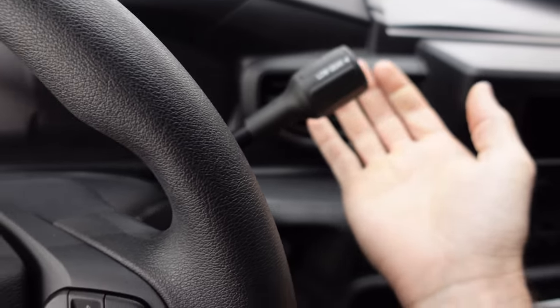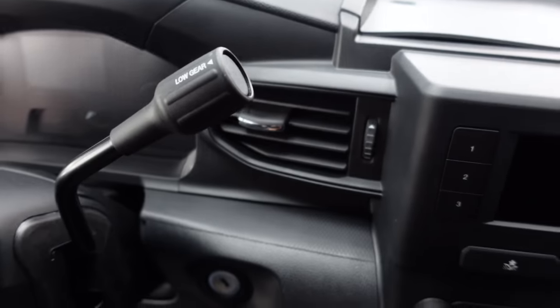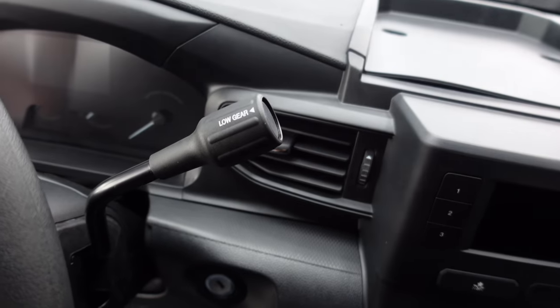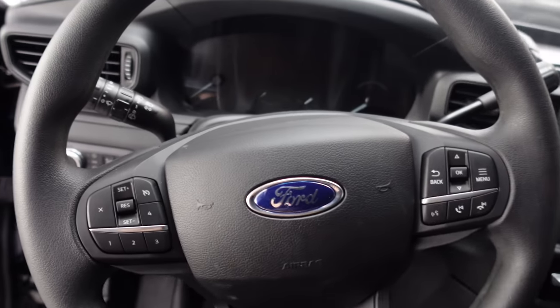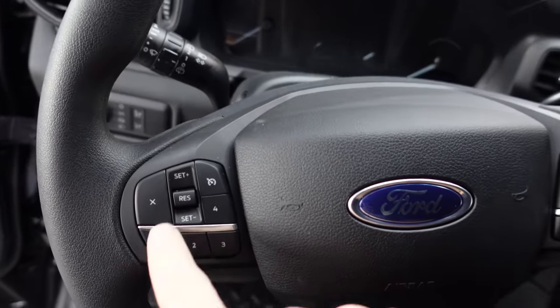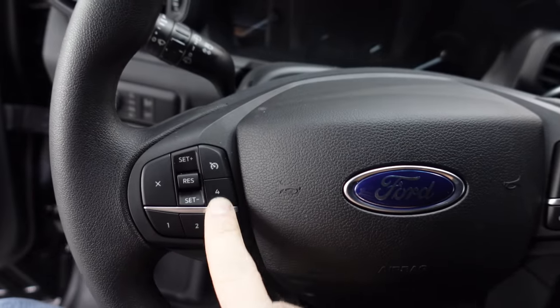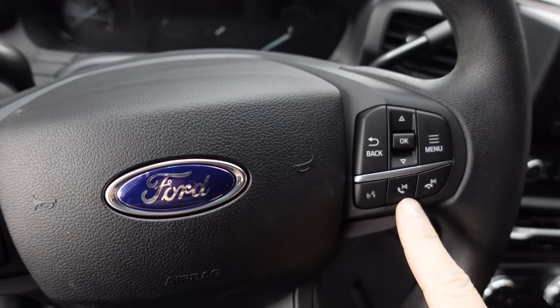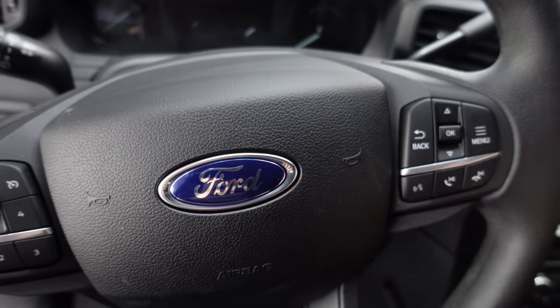Interestingly it has a column shifter, which is pretty much gone — you don't find column shifters in anything anymore — with a button that says 'low gear.' The steering wheel has more controls than most; there's all these buttons around the cruise control and they're numbered, like you can put in codes, which technically you can — we'll talk more about that in a minute.